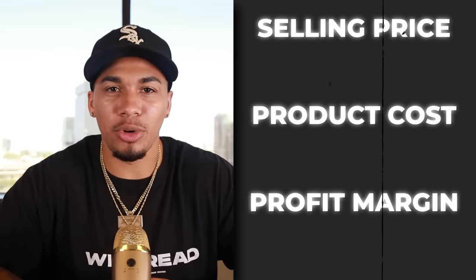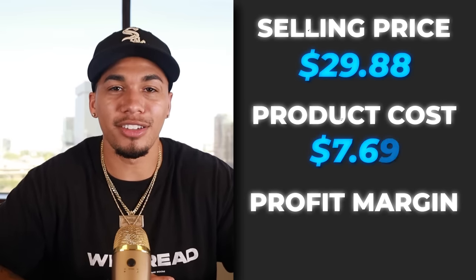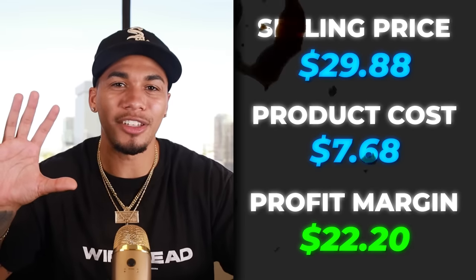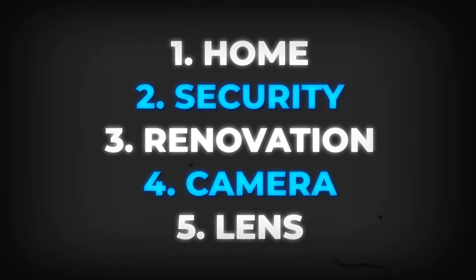The competitor was not charging shipping, so the selling price stayed at $29.88. The product cost was $7.68 with free shipping, which gives us a great profit margin of $22.20. The five interests I would test out with this product are home, security, renovation, camera, and lens.